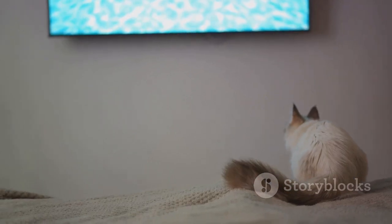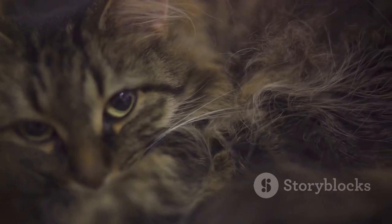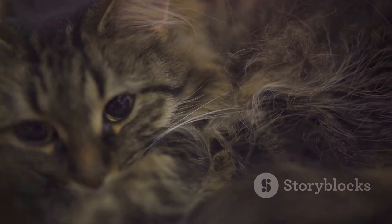Take your time, observe, and soon you'll be fluent in cat language. Thanks for watching.